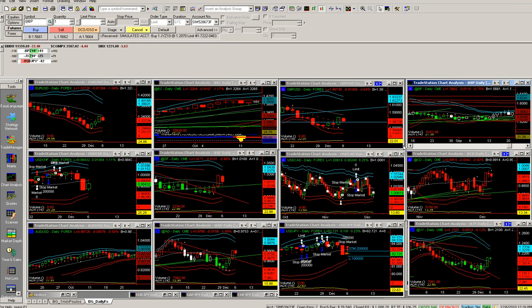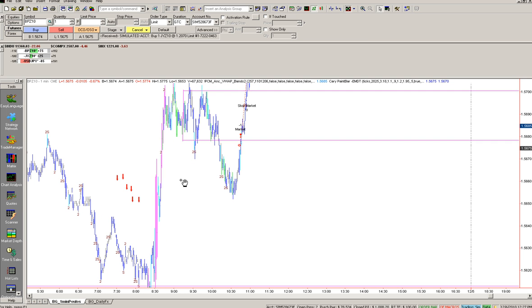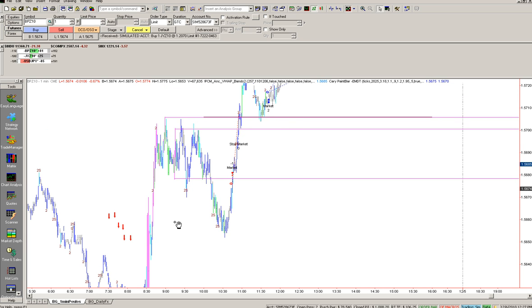The pound futures and the pair trade in the same direction — futures versus the pair. Anyway, I was considering this from a longer-term perspective on the short side.